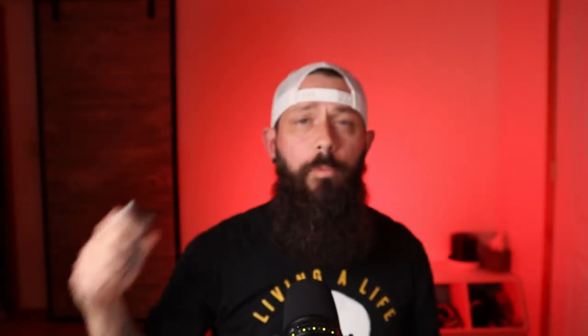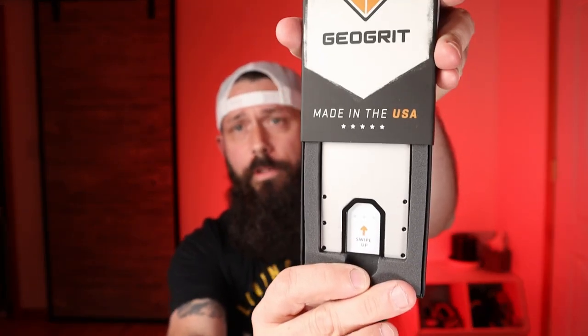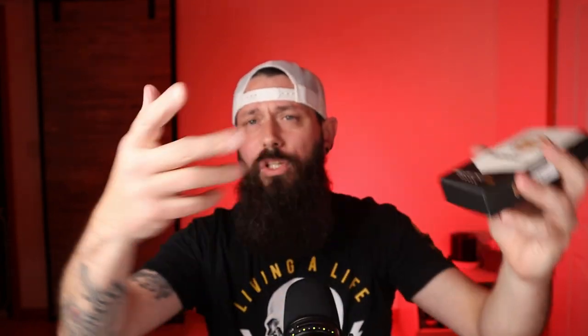My favorite feature is the ergonomic design — we're used to our thumbs pushing up, just like we do with our smartphones. This one here is the concrete gray. They have the blue collar guys in mind: they have it in carbon fiber, coal black, steel gray, concrete gray, field green, brick red, and denim blue. So they have a multitude of color choices for you. When you open the box, there's your wallet. It does come with a few cards and an info card that tells you about the lifetime guarantee.